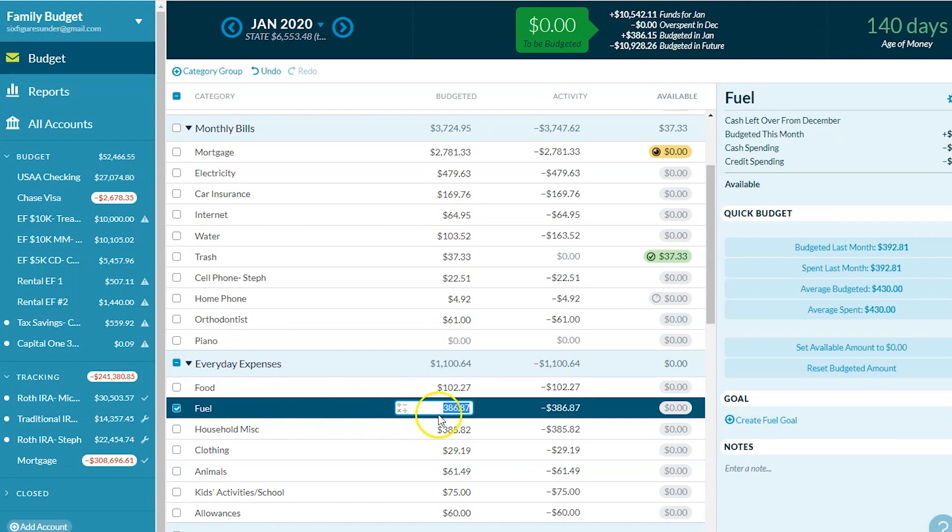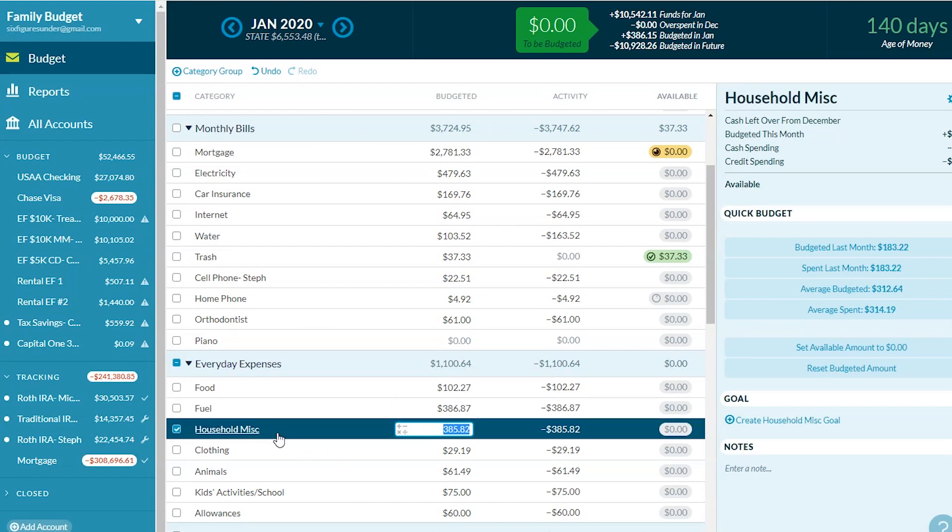For gas for the cars, we spent $386. I'm always happy when it's under $400, so no complaints here. My husband commutes to downtown an hour away, so our gas spending is more than a lot of people's — plus it's California and gas is expensive.